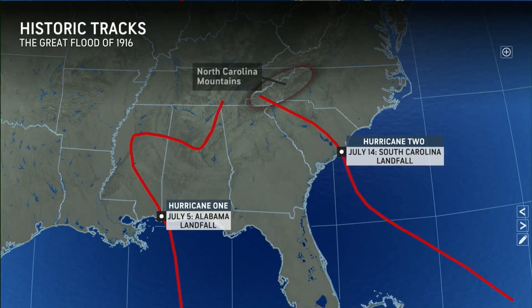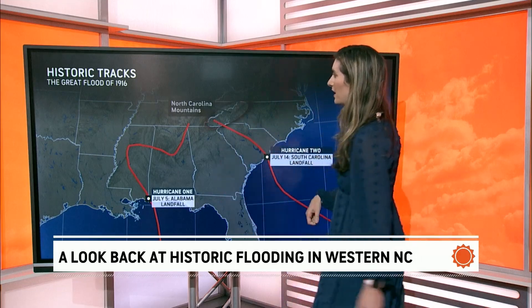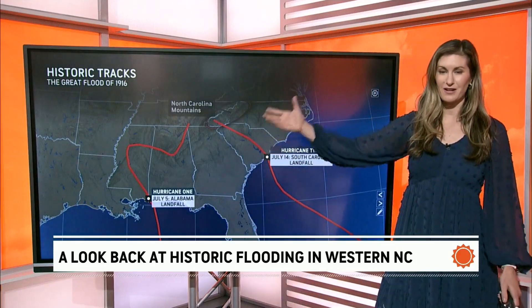Here's a look at the historical tracks from those two hurricanes that came together to bring the Great Flood of 1916. First, we had a hurricane — this was before they were named, so calling it Hurricane One — which made landfall across Alabama. Then the next hurricane made landfall about a week later across South Carolina. You can see both tracks making their way through the very mountainous terrain.